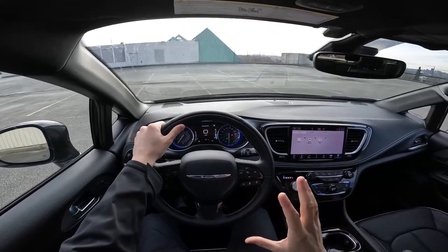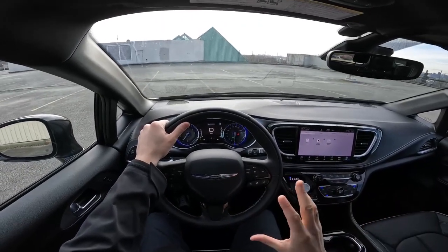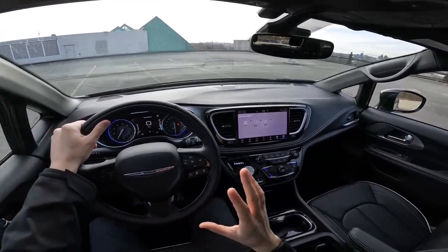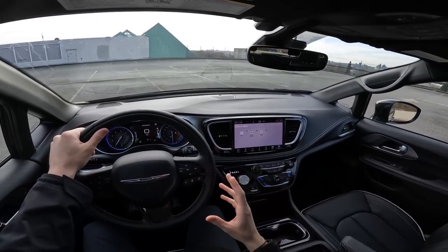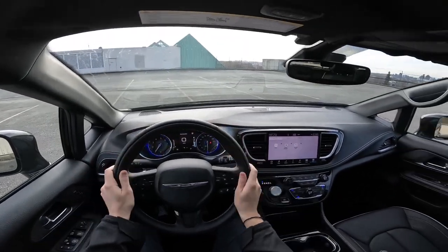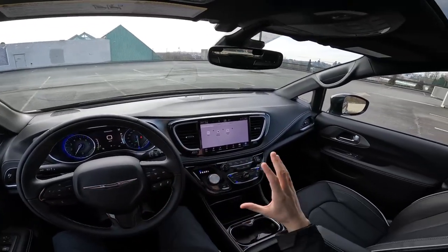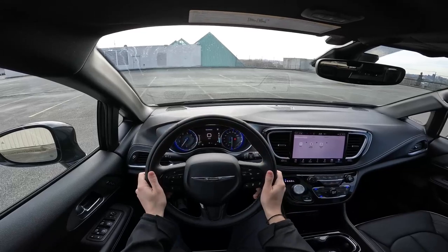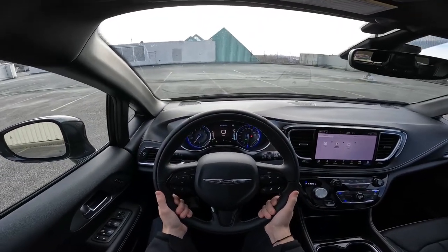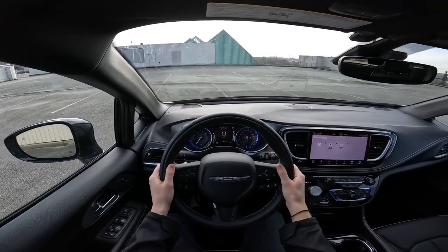All right guys, let's get this video officially started. We are now inside the cabin of this 2022 Chrysler Pacifica Limited S and I want to just start by saying the feeling I get when I'm in this vehicle is just complete luxury and comfort. I love the way Chrysler has built the interior here, especially from the driver's perspective. Very nice leather steering wheel, very thick — it just adds a little more luxury to the feel.